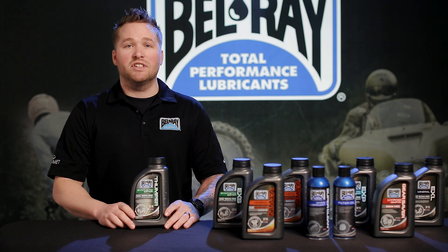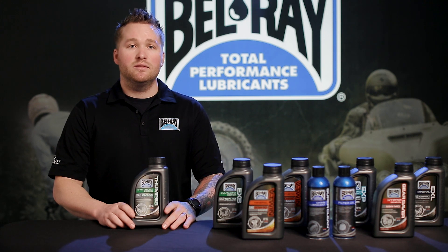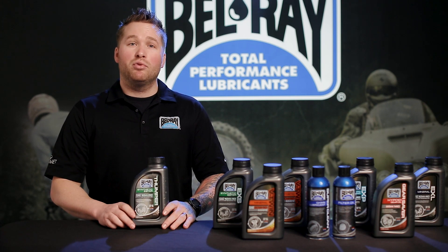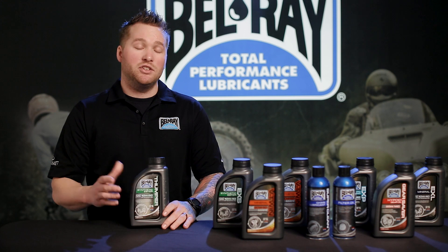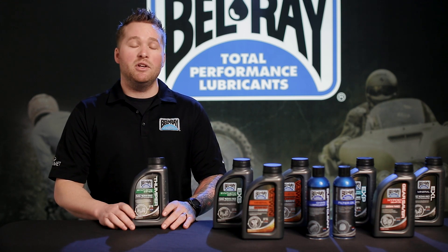It also offers exceptional shear stability for improved lubrication in the transmission. This product is also going to help prolong the life of your wet clutch with consistent performance. It's API SN and JASO MA2 registered.